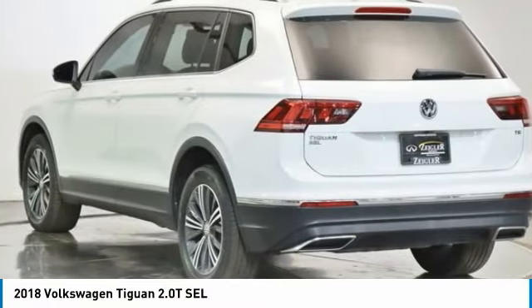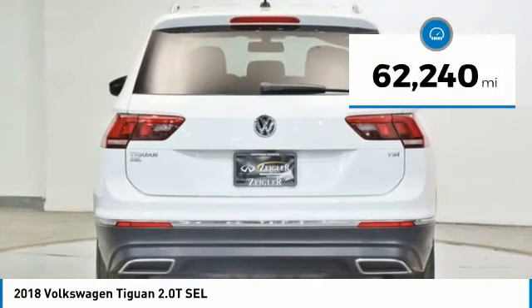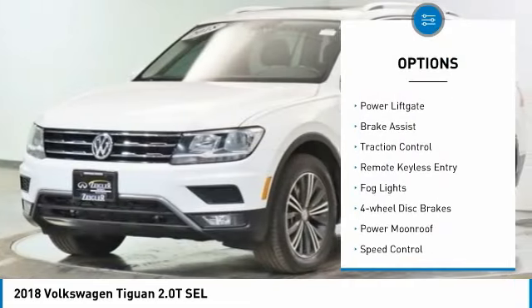Take a ride in the 2018 Tiguan. With Volkswagen Tiguan, it's good to be turbo. Turbo with class. And is priced below $25,000. This vehicle has less than 65,000 miles.